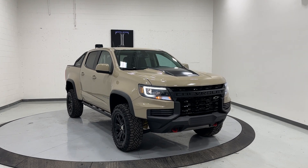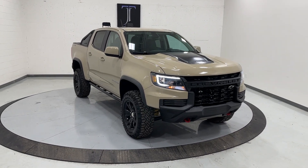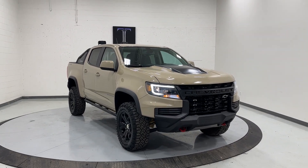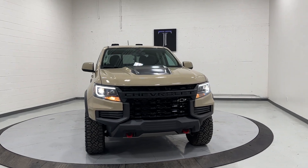Thanks so much for watching. This car is available at CJ Chapman Auto — you can give us a call, text, or visit us in person at 215 West 500 North in North Salt Lake, Utah. Thanks so much for watching — I'll see you on the next one.